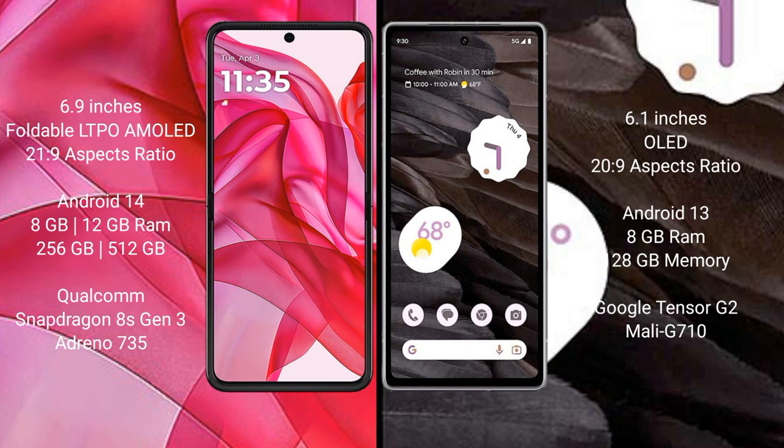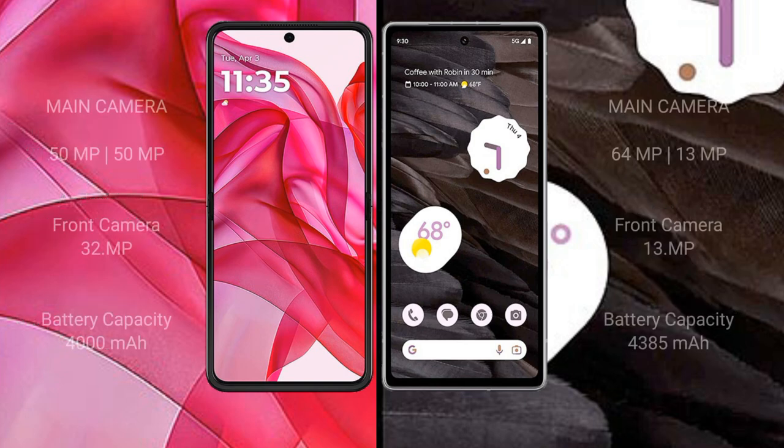Google Pixel 7a comes with 8GB RAM and 128GB internal storage, with a Google Tensor G2 processor and GPU Mali 710. Motorola RAZR 50 Ultra features a rear dual camera setup of 50MP and 50MP, with a 32MP front camera. Google Pixel 7a has a rear dual camera setup of 64MP and 13MP, with a 13MP front camera.